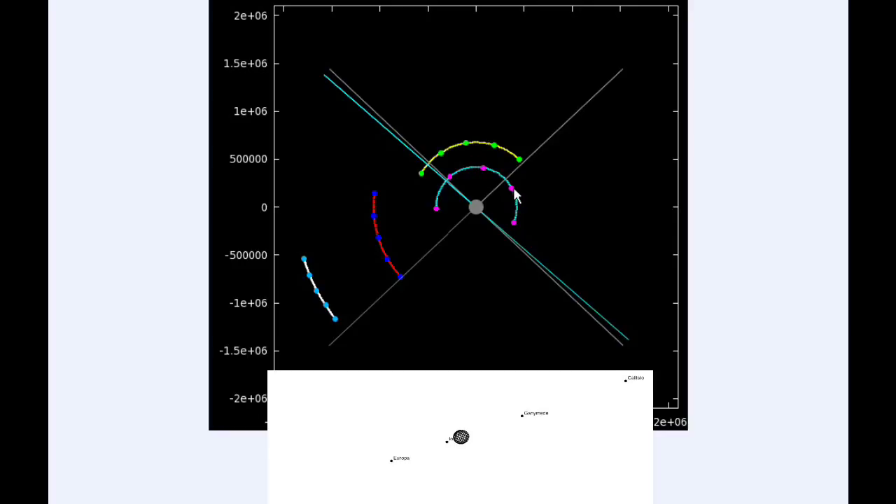Europa has just passed its eastern elongation and starts the day in quadrant two heading west, and will be doing that most of the day. Ganymede spends nearly all day in quadrant three heading west, and Callisto is also in quadrant three heading west — so at the end of the day, everybody's going to be in quadrant three heading west.